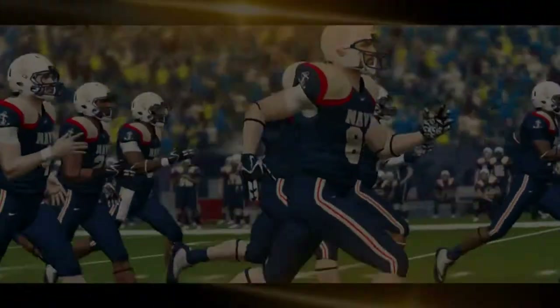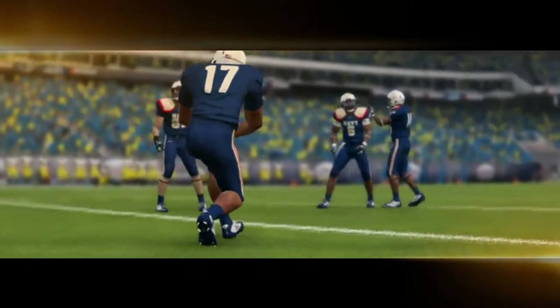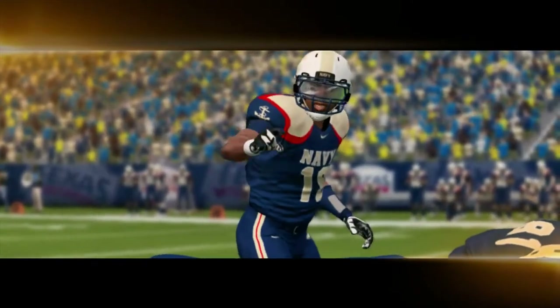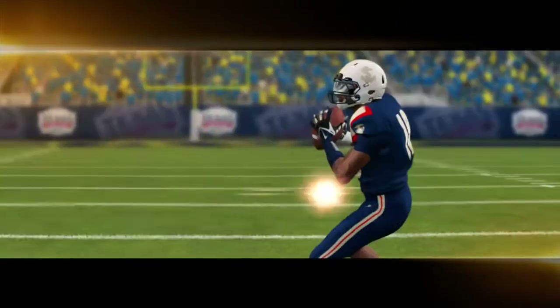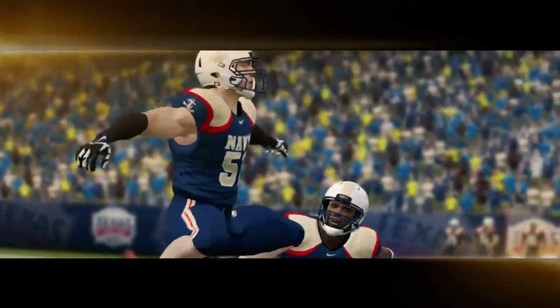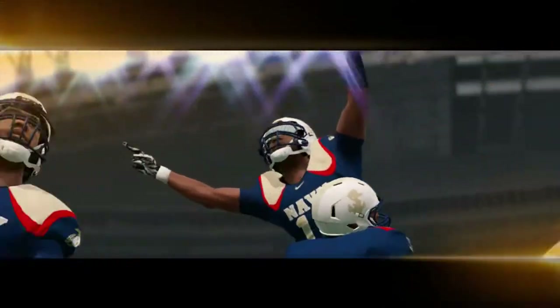Anchors away, my boys, anchors away. Farewell to college joys, we sail at break of day. Through our last night on shore, drink to the foam, until we meet once more. Here's wishing you a happy voyage home.